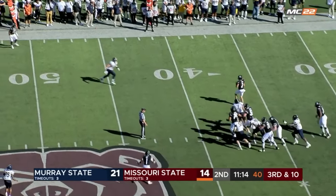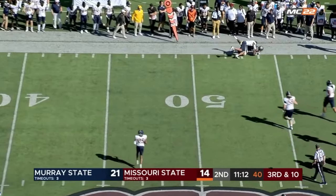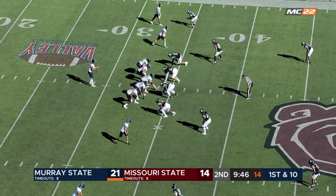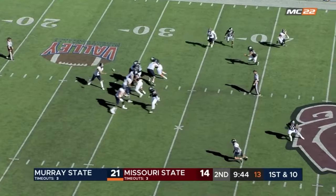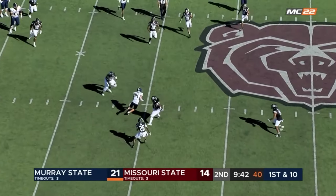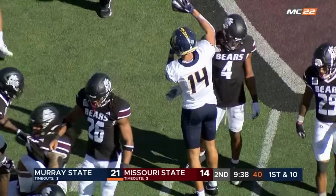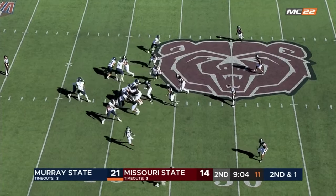The show steps up, and a catch short of midfield, and that'll be short of the first down in the first quarter and a half. Williams got a man at the 40, and the catch for Fox. In short, an open playbook here for Murray State.